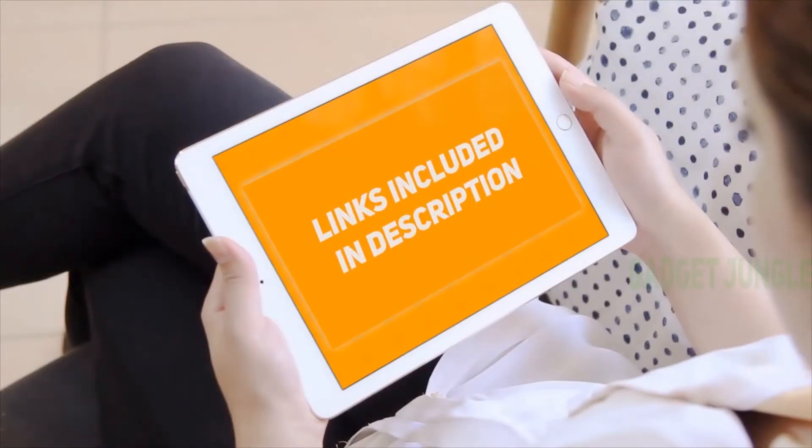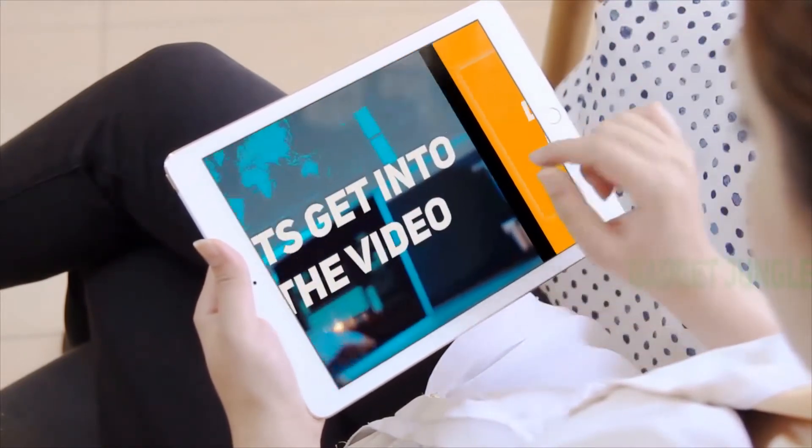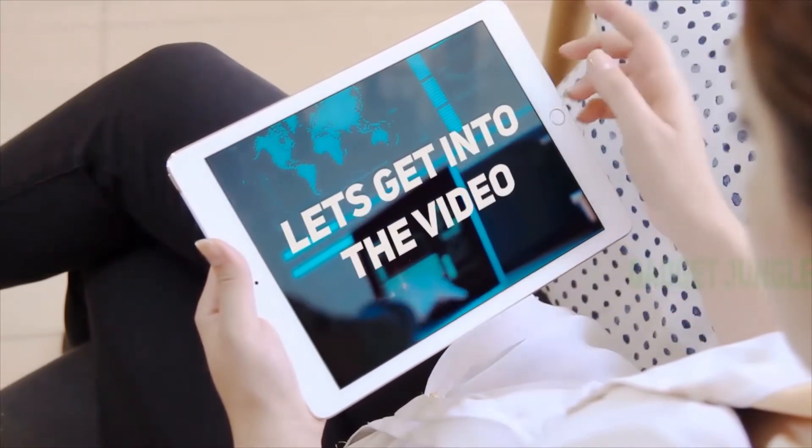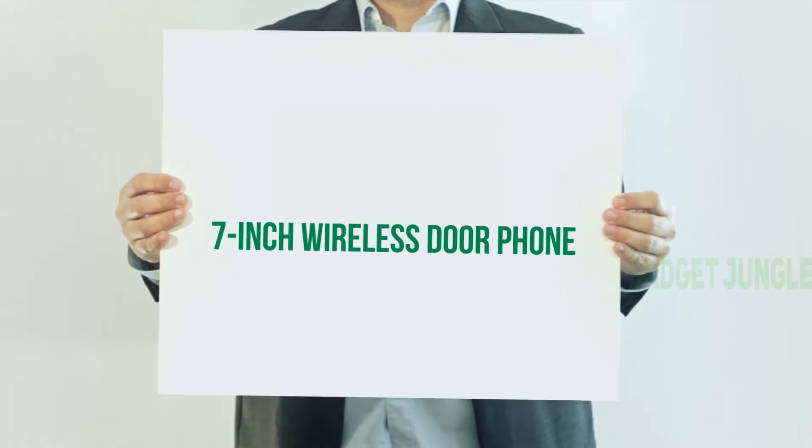Hi guys, welcome back to my channel. I've included the product links in the description to find the most up-to-date pricing. Stay tuned and let's get into the video. 7-inch wireless door phone.